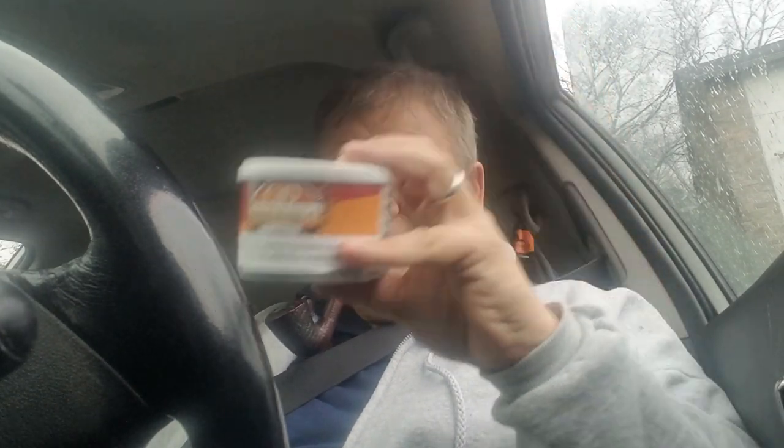We've got C&D Burley Flake number one. I'll tell you, you can't get Haunted Bookshop anywhere. I've got it in the cellar and I'm not worried, but I don't like to break into the cellar because that's my retirement plan. Everybody sold out, so I switched to this stuff. If this was available in bulk, I would never buy Haunted Bookshop again. I love Burley Flake number one.